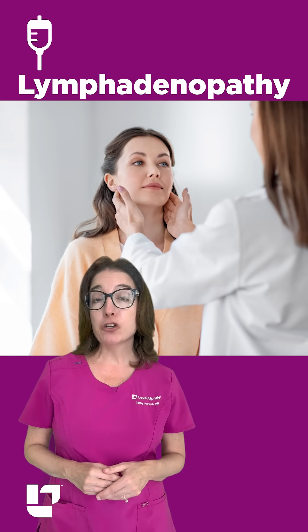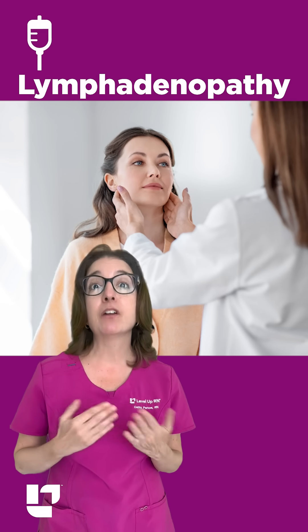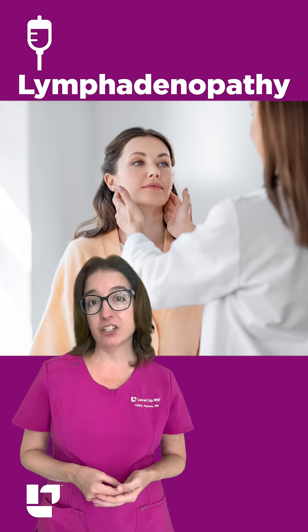Lymphadenopathy is the medical term for swollen lymph nodes. A common cause for lymphadenopathy is an upper respiratory infection.